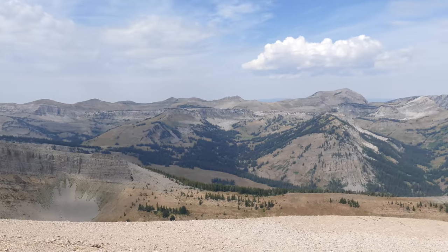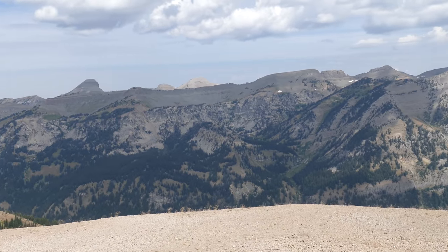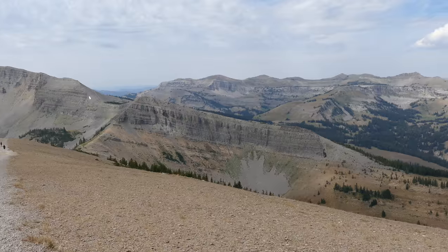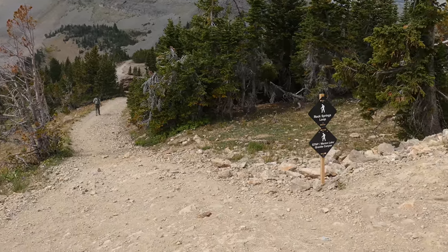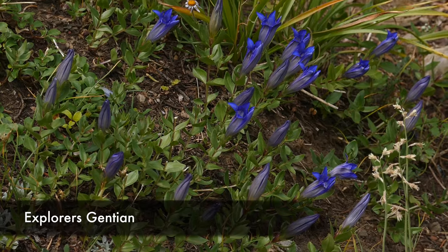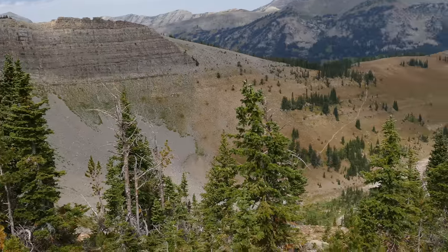From the top of Rendezvous Mountain the views are awesome, so even if you just take the tram up it's worth it. We walked down the ridgeline over to the saddle with cool views all the way down. From there it drops down into the trees on the north slope, and even this time of year we had a lot of really good flowers left, which was a pleasant surprise.